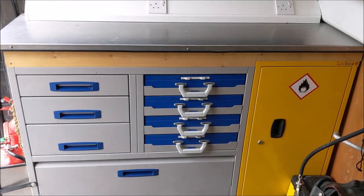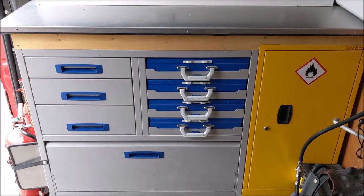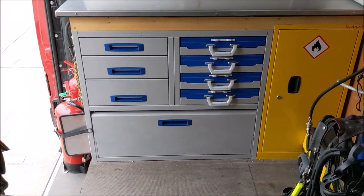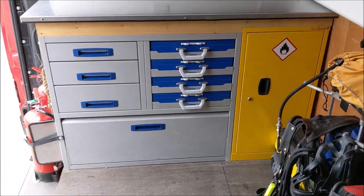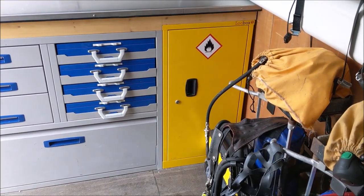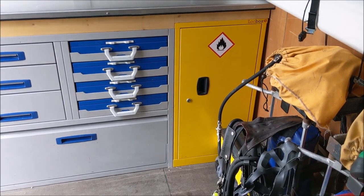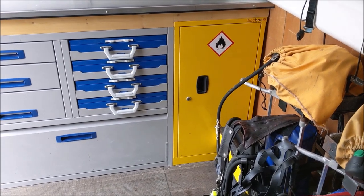Looking at the front workbench, this area is mainly taken up with torches, branches, and hose coupling parts. We've also got a COSHH cupboard — Control of Substances Hazardous to Health — which is the yellow one there. It contains all of the cleaning products used on the equipment and the BA sets, keeping everything nice, safe, and secure.